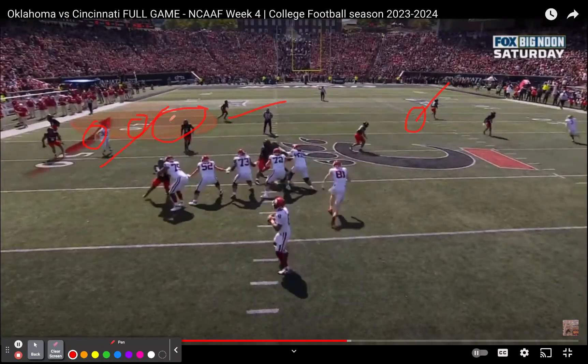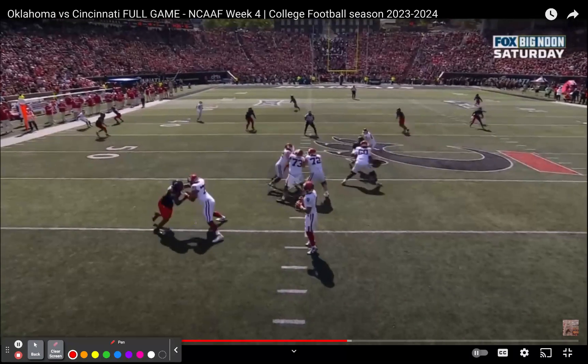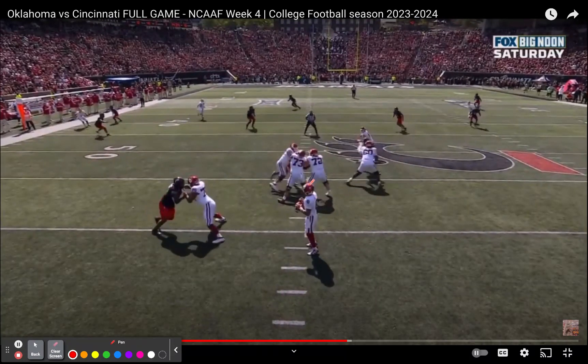If Freeman can beat the safety, maybe you take that to the house. Let me clear the screen. Gabriel looks, looks, looks. The safety tracks his eyes — you can see him. Now he's redirected. Now he's over in it. Freeman's dead. That play is over now.